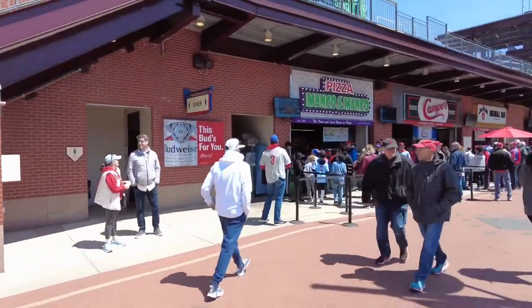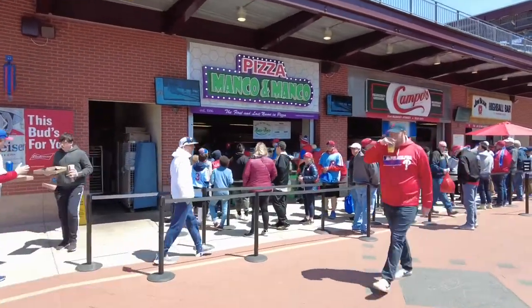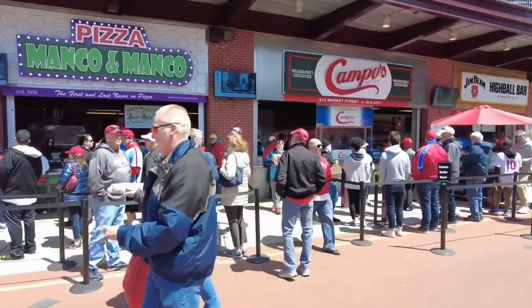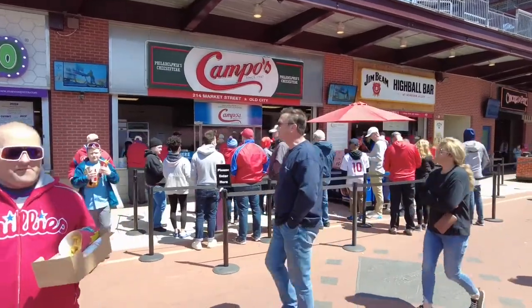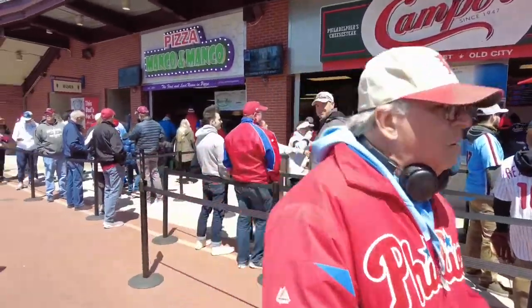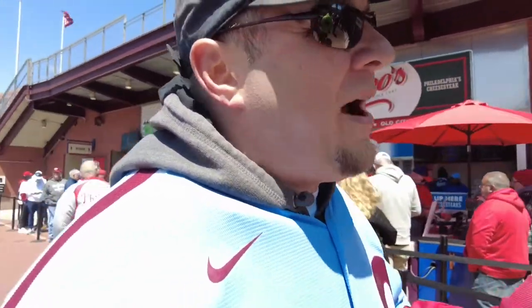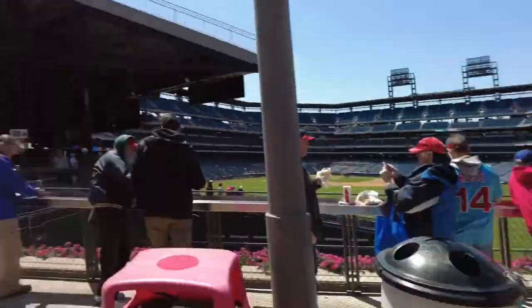This is the Manco and Manco Pizza Shop — this is a very short line, which is like the shortest I've ever seen for that place. It's also going to be a lighter crowd today because of the weather. Campos is another cheesesteak spot. I think I've had Tony Luke's and Campos in the stadium — they're very similar, so whatever line is shorter is the way to go.